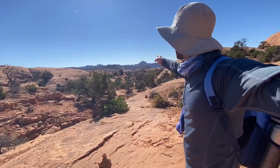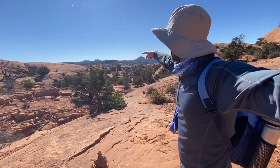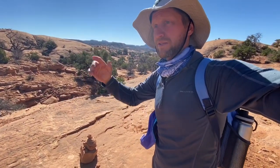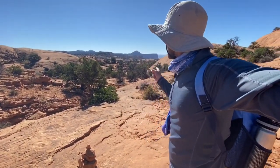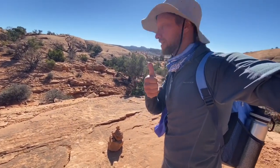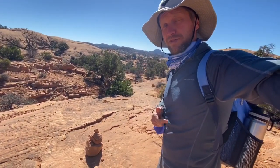We got off to a little bit of a confusing start on this trail, because the parking lot is kind of over the other side of that, and you kind of go through a bunch of slick rock and trees and dirt and stuff, and there's footprints everywhere. But needless to say, if we follow the cairns, we find our way. Useful tip for those doing this hike.